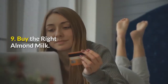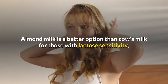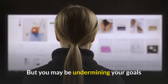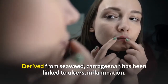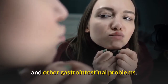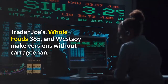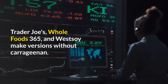Number 9: Buy the right almond milk. Almond milk is a better option than cow's milk for those with lactose sensitivity, which is why it's recommended as a great base for zero belly drinks. But you may be undermining your goals if you're buying a brand with the thickening agent carrageenan. Derived from seaweed, carrageenan has been linked to ulcers, inflammation, and other gastrointestinal problems. If you notice bloating after drinking almond milk, consider switching brands. Trader Joe's, Whole Foods 365, and West Soy make versions without carrageenan.